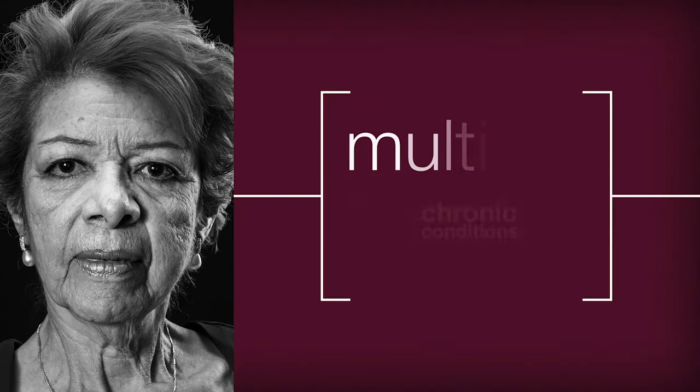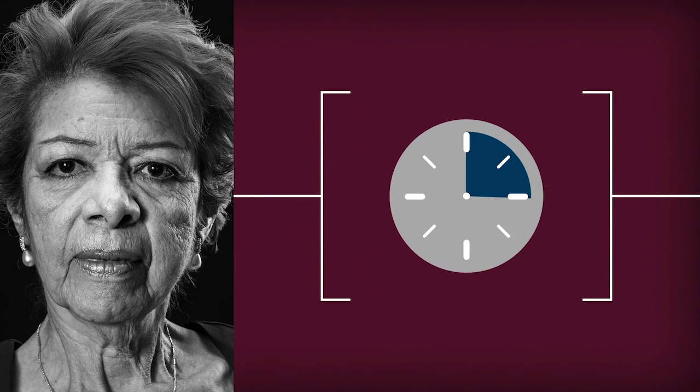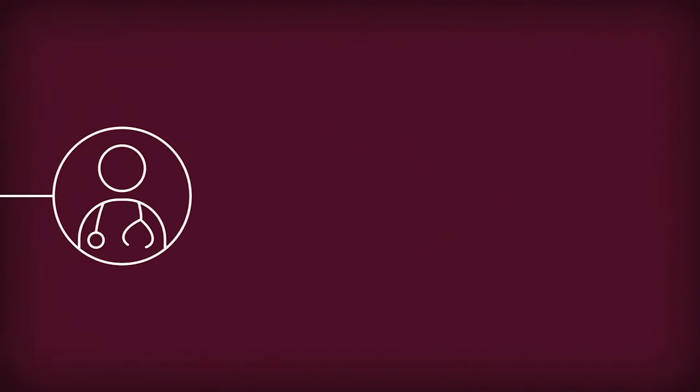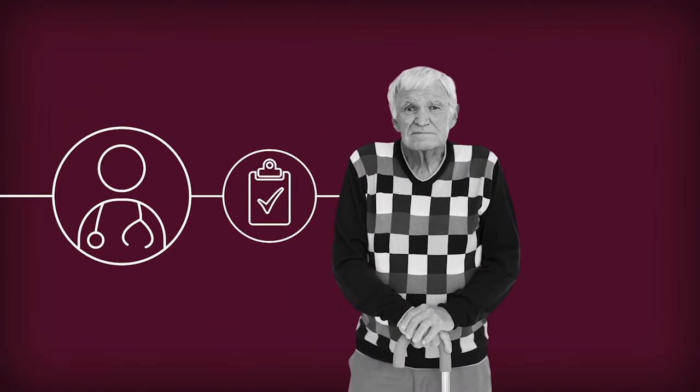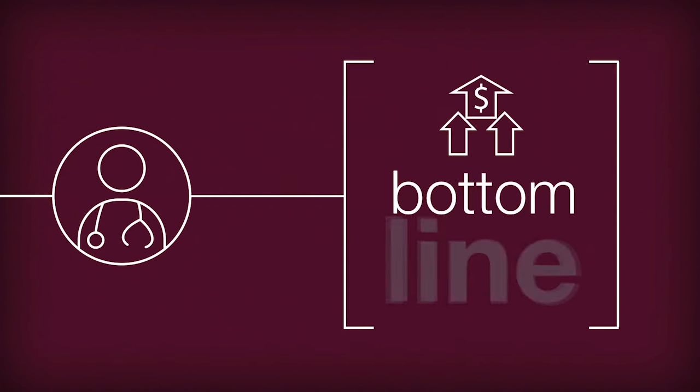These are the patients you worry about most — patients with two or more chronic conditions. You know a 15-minute visit just can't cover their daily needs and challenges. But what if you could track their care between office visits, monitor their medication compliance, and catch potential problems before they become emergencies? And what if you could do all that while improving your bottom line?